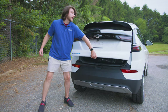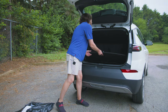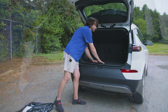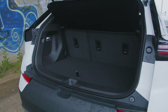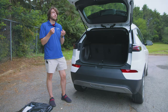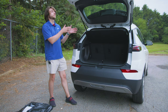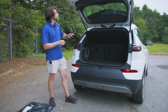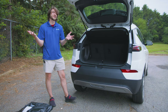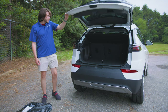If you open up the liftgate, you've got a cargo cover back here with your charger and mats. Underneath there's extra storage space you can remove if you need more room. As far as cargo dimensions, you actually have a little bit less cargo space in the EUV than the standard EV — about 0.3 cubic feet less. With rear seats up it's about 16.3 cubic feet versus 16.6, and with seats folded it's 56.9 versus 57 cubic feet. Very minimal difference.